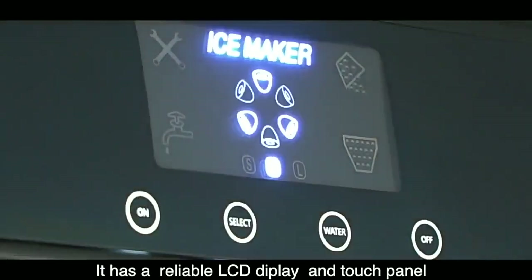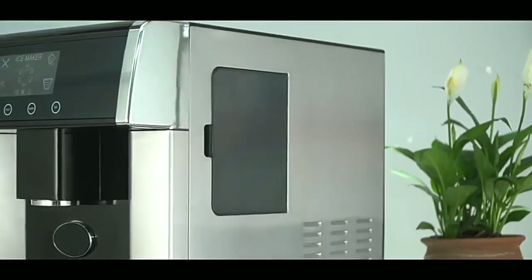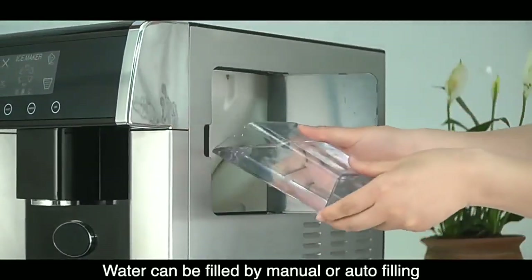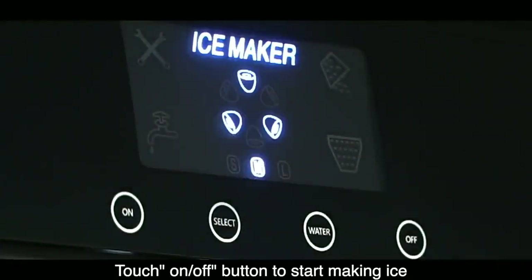It has a reliable LCD display and touch panel. Water can be filled by manual or auto filling. Touch the on/off button to start making ice.